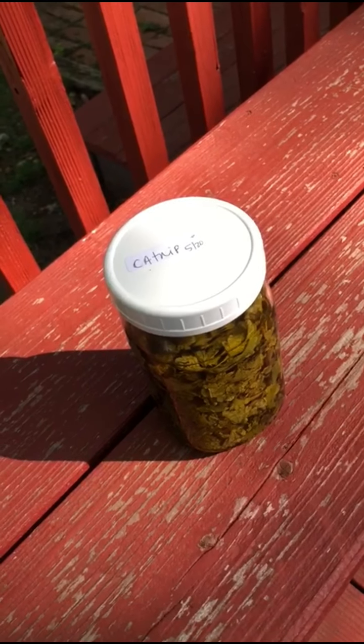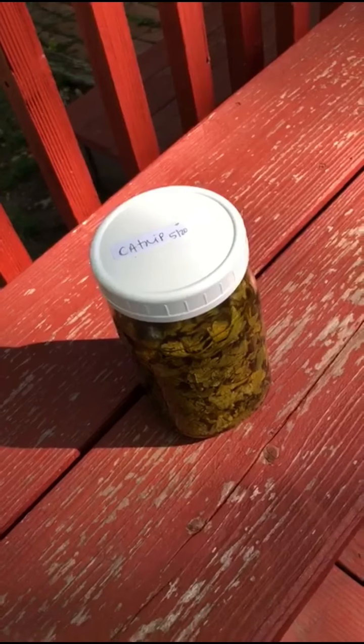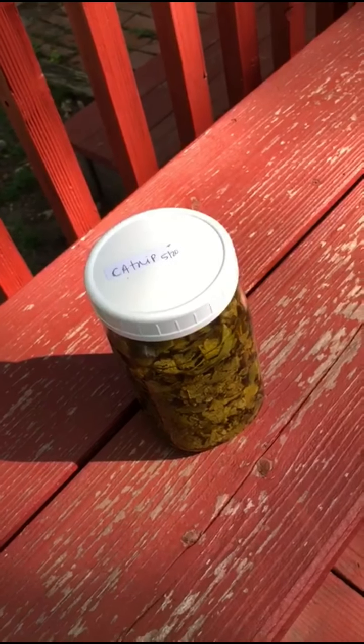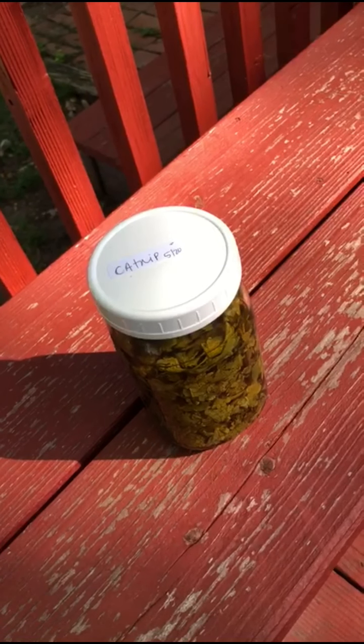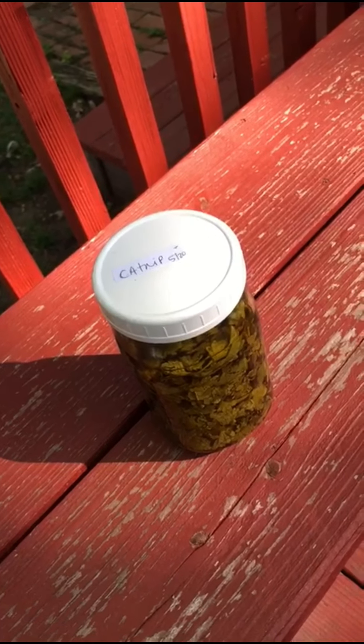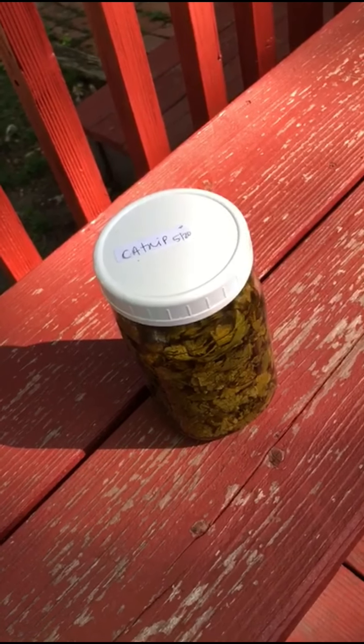One thing I didn't mention is that catnip is great at lowering fevers in children. If a fever gets too high and you want to try to lower it naturally, catnip is great for that.